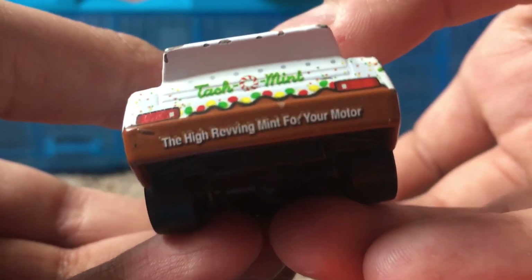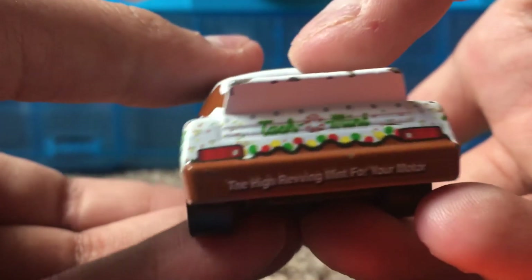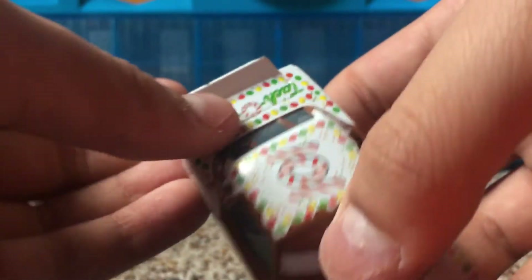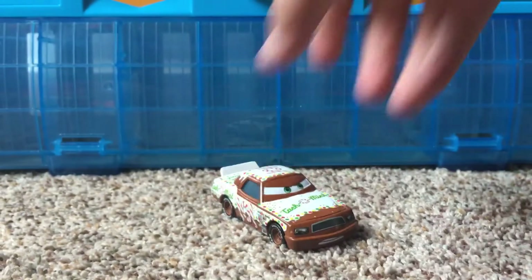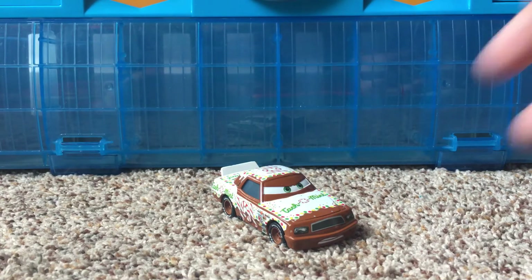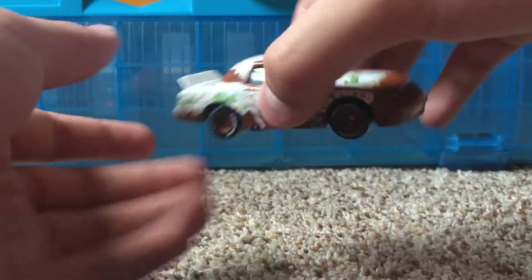It says the high-revving mint for your motor. He is a little bit scratched up here on the spoiler there. It's really nice. This is one of my five favorite Piston Cup Cars 1 racers. I really wish that they kept his diecast in Cars 3. They should have got rid of someone else and not this one. This one is one of my favorites. They should have never got rid of this guy in Cars 3.